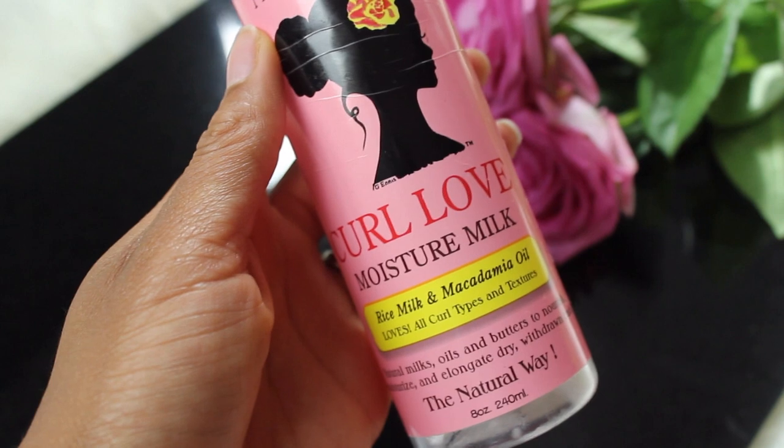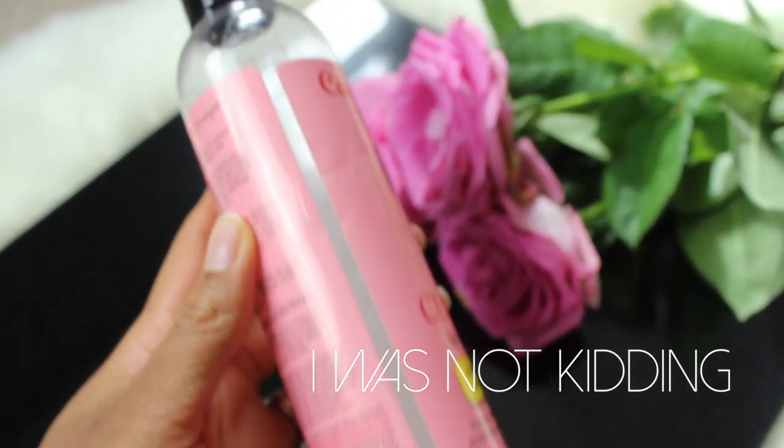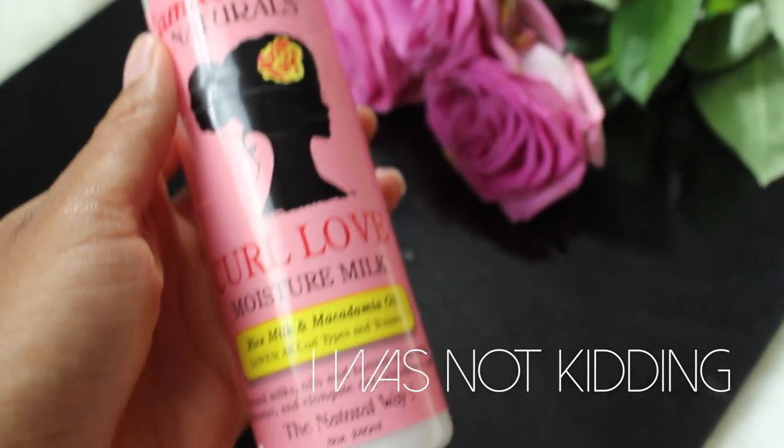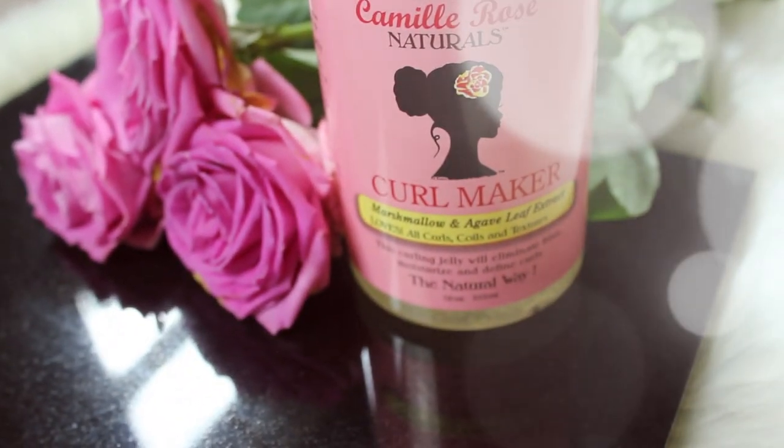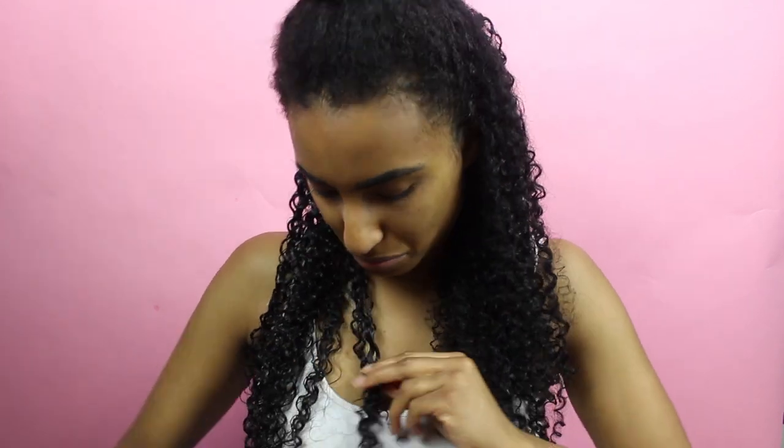I go in and apply my Curl Love Moisture Milk after completely saturating my hair with water from a spray bottle. My Curl Love Moisture Milk literally ran out when I shot this video — I need to pick up some more. I work it throughout my hair from the roots down, putting extra at the ends for nourishment. Then I go in with my Curl Maker, applying it throughout the hair and clumping together any curls that aren't really defined. The Curl Maker keeps my curls popping for the longest time and helps with less detangling at the end of the week.